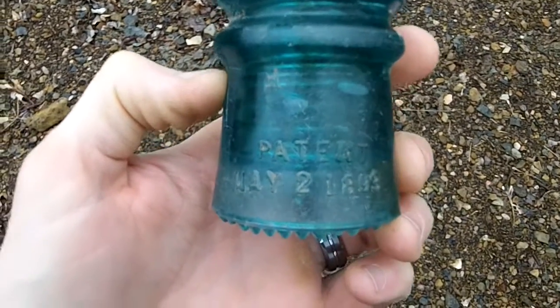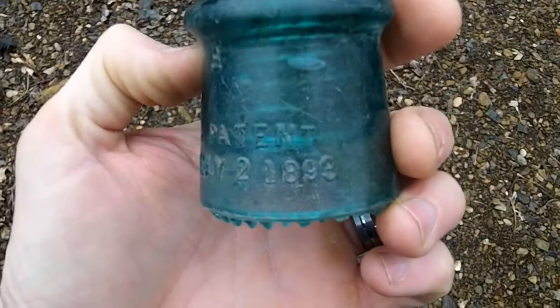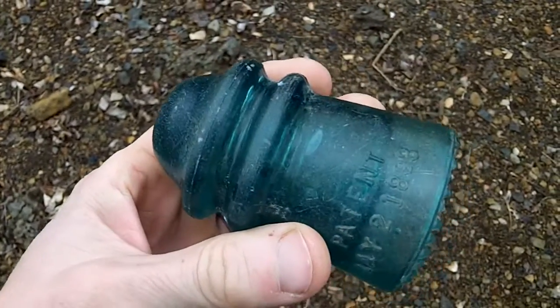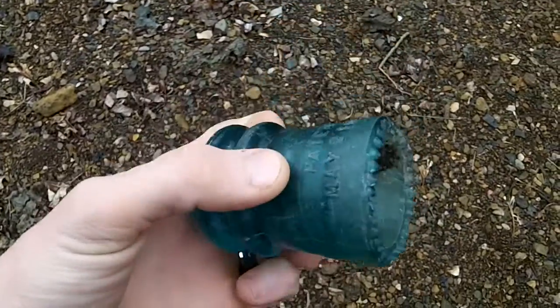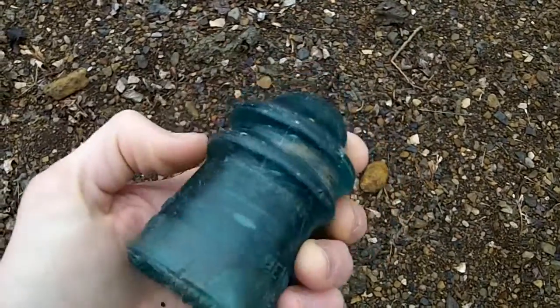I don't know if you can read it — Patent May 2nd, 1898. I don't know how old this is, but it's in really good shape. So I'm going to keep it.